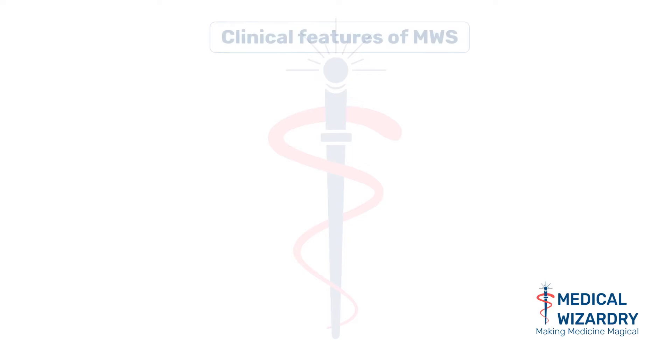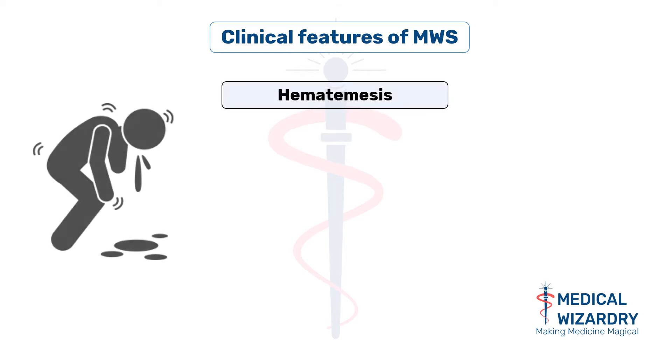Let us take a look at the clinical presentation of Mallory-Weiss syndrome. The main complaint from the patient is hematemesis, which is vomiting out blood. This blood is from the torn blood vessels of the injured esophagus.